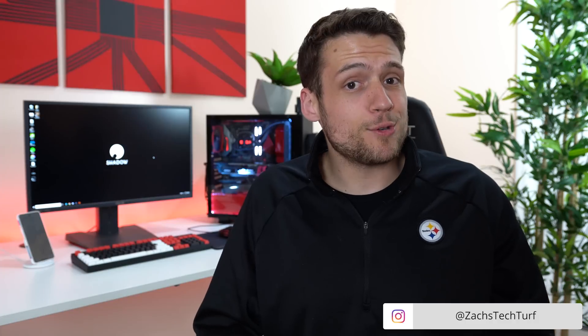Welcome to Zach's Tech Turf. Today we're going to be talking about a game streaming service that most of you probably haven't heard of yet, and that's Shadow. I've been using Shadow for the past week or so with my desktop, my laptop, and even my phone, and I've been dying to show this one to you guys.